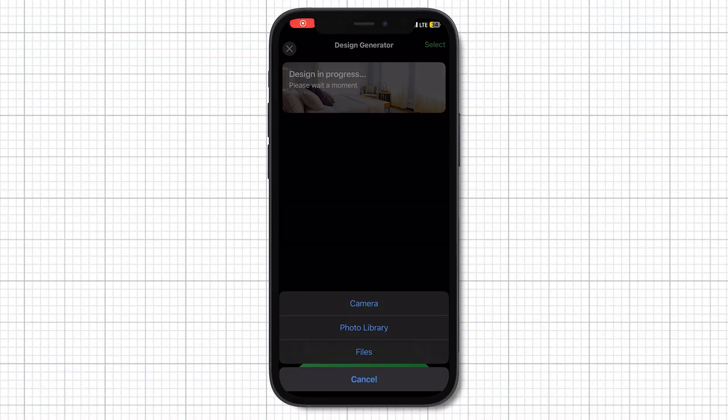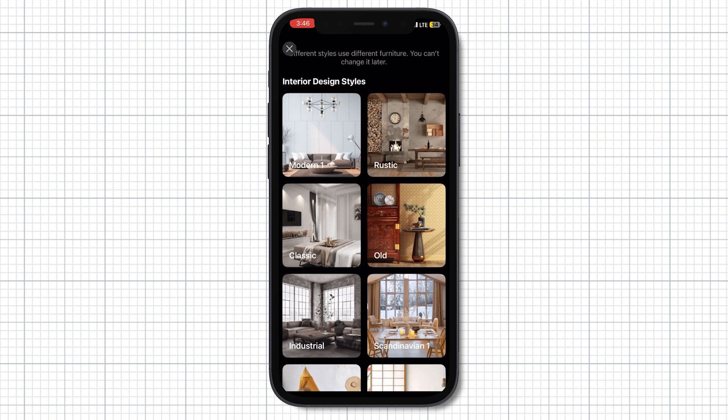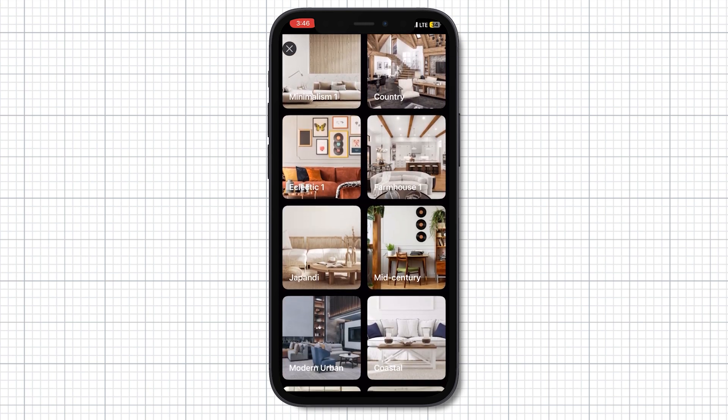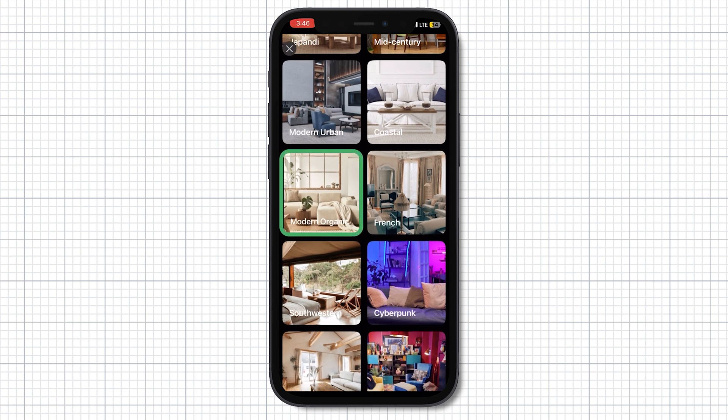Do you ever wish AI could just design a space for you? With Planner 5D's design generator, you can instantly create a room layout with furniture and decor just with a photo. Just select your room type and style, and boom — you have tailored inspirations ready to go.